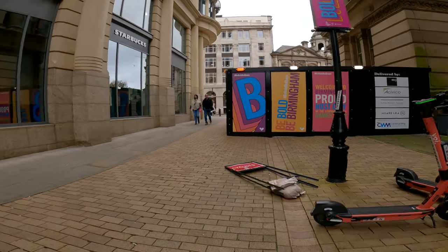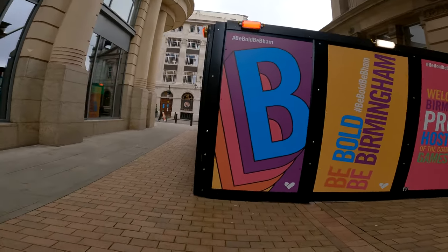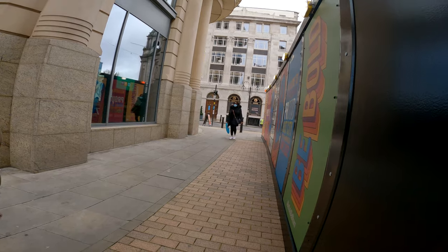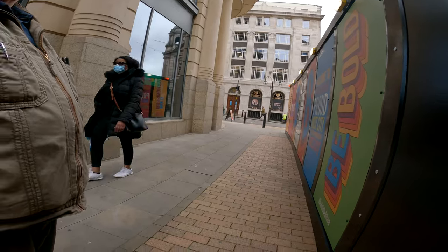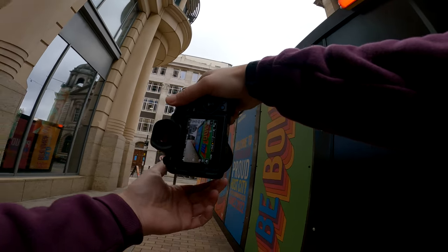I noticed these boards ahead of me gave a real nice colorful and vibrant feel to my surroundings. But when you look at the rest of it, it looks quite dull in comparison — so this naturally creates a contrast in the image. This is where I decided to use these nice colorful boards as a leading line, drawing you in to the building in the background.